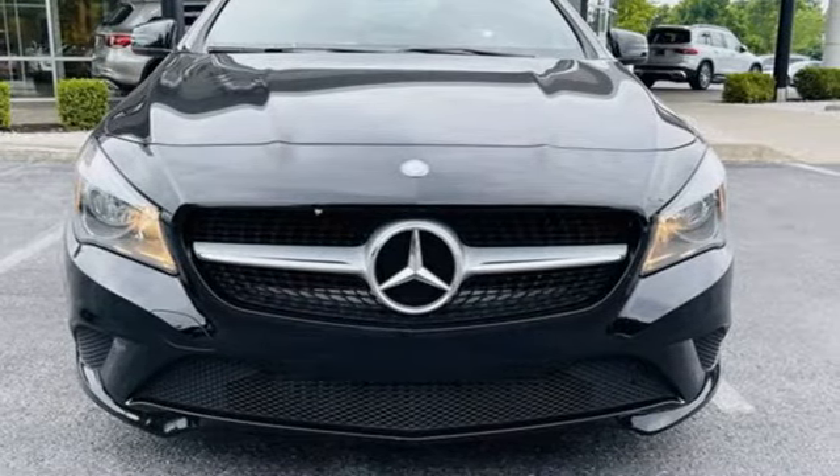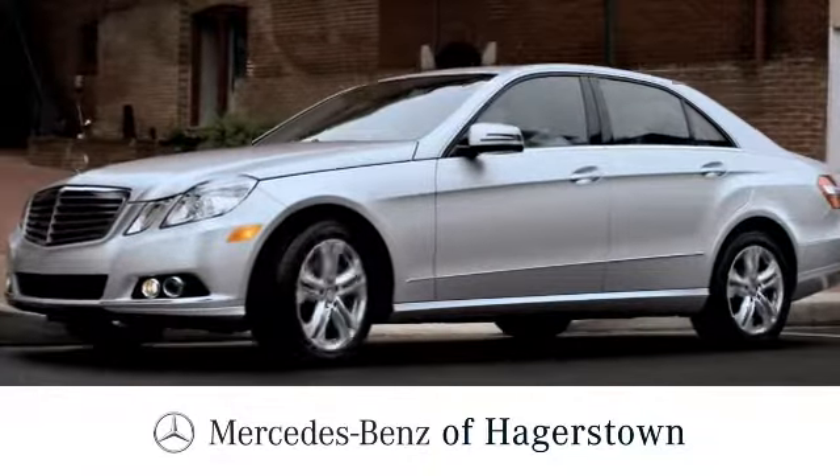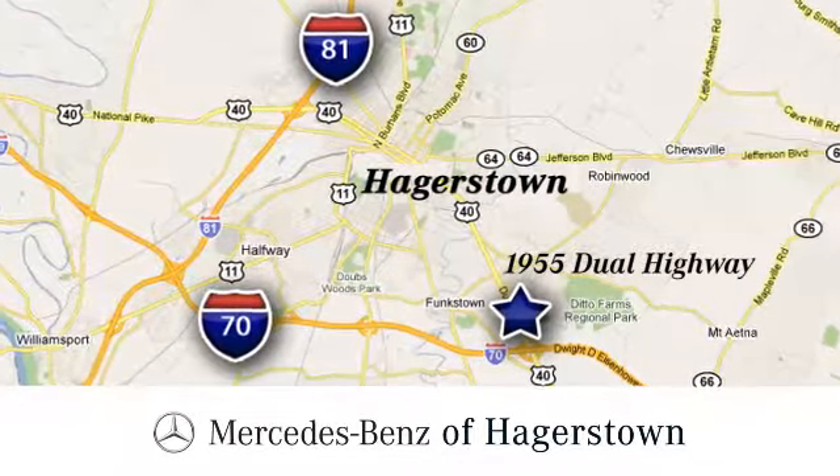Hurry in today for a test drive at Mercedes-Benz of Hagerstown. Experience uptown luxury, hometown service. Come see us today. We are conveniently located at 1955 Dual Highway in Hagerstown, Maryland.